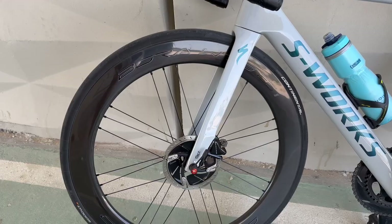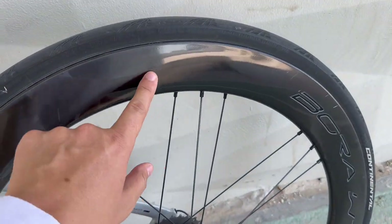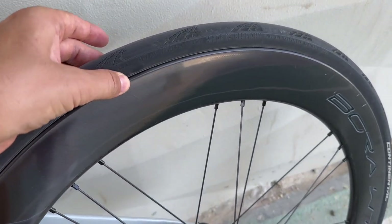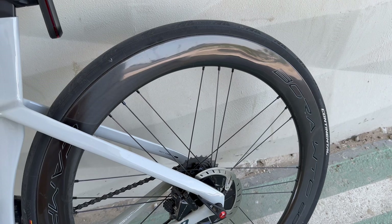I like the matte finishing on them. I have to say they are pretty strong — the rim bed. I'm crossing over humps, bumps, potholes and everything, and I haven't had any issue with them.